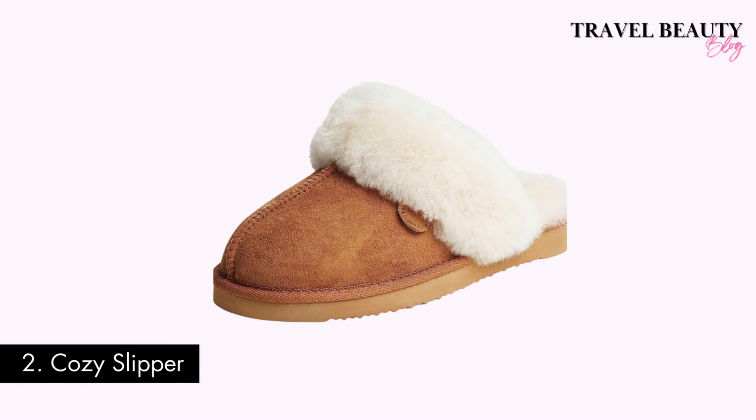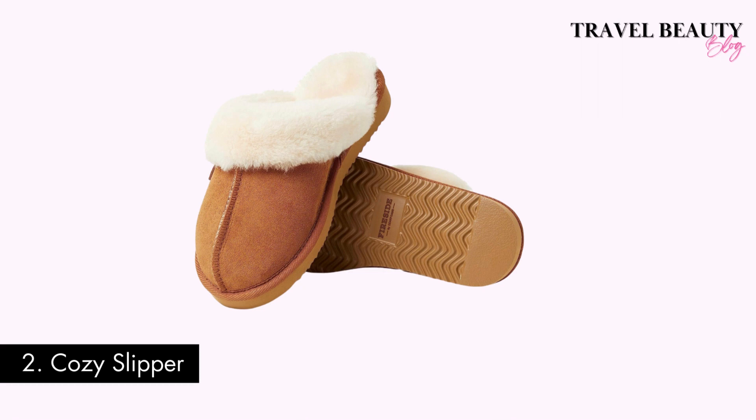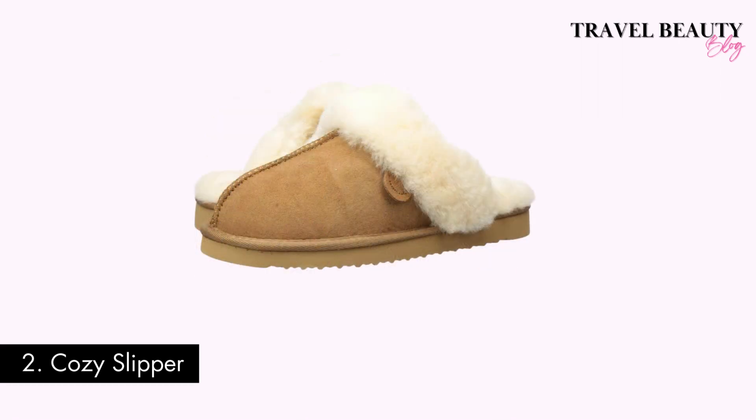Item number two: a pair of cozy slippers. Cold floors in the morning are a shock to the system. Cozy slippers are a perfect remedy and Amazon has so many comfy and affordable options. This deer foams fur slide slipper costs $50 and is a great alternative to the Ugg Scuffette slipper.